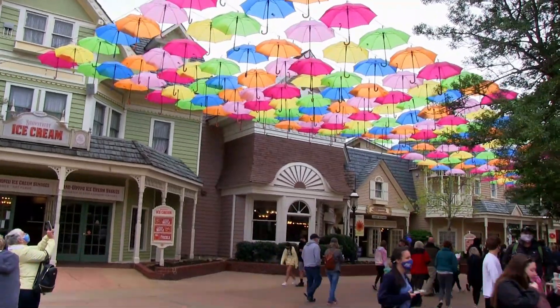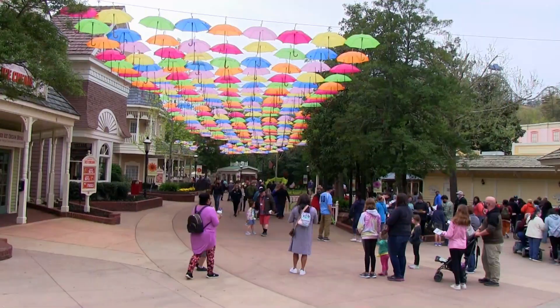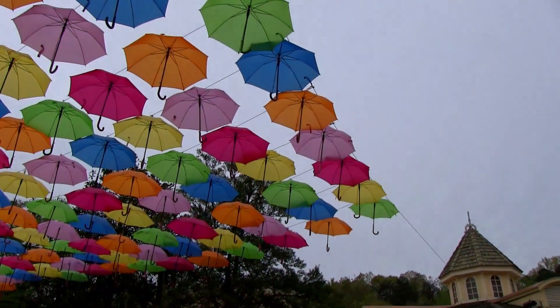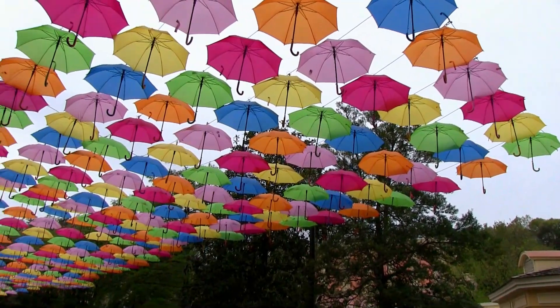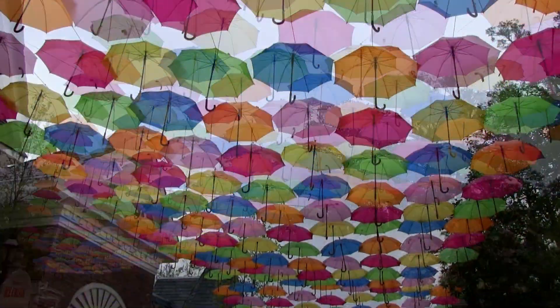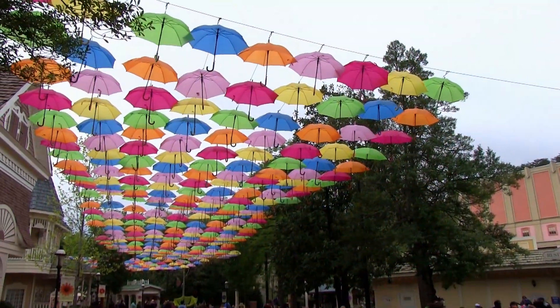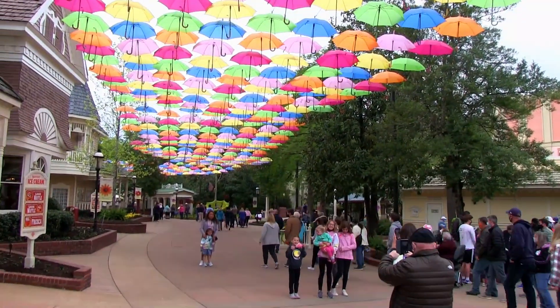As soon as you enter, you're captivated with Umbrella Sky, a collection of more than 600 yellow, purple, pink, green, and blue umbrellas that create a firework of colors above Show Street. A nice spot I particularly enjoyed was a place where guests could borrow a parasol and have their picture taken by a professional Dollywood photographer.